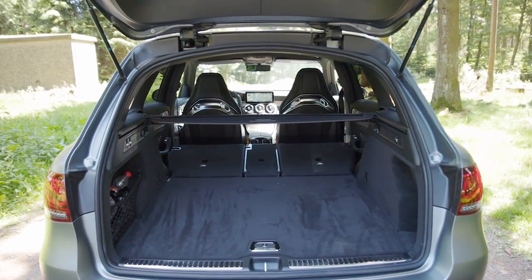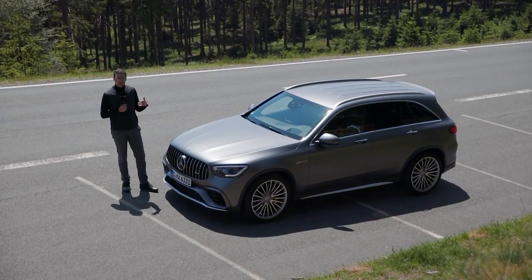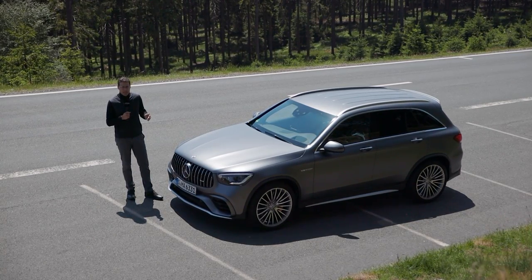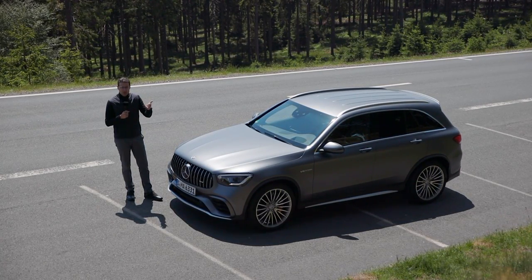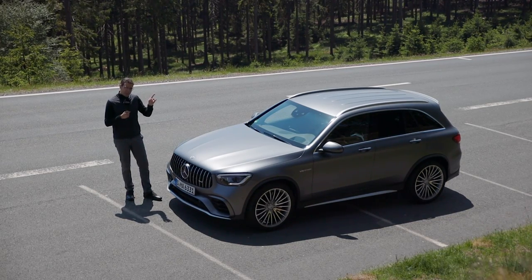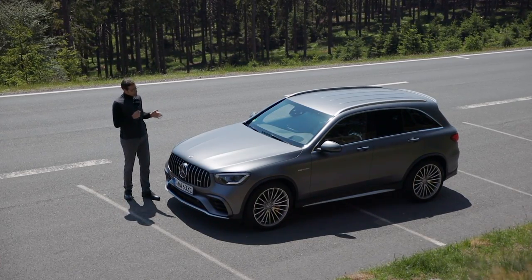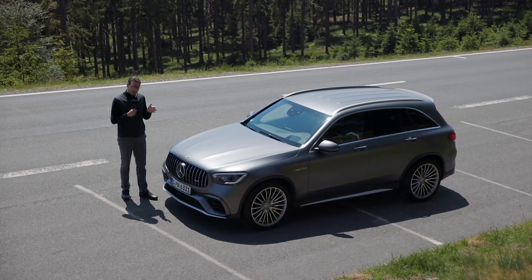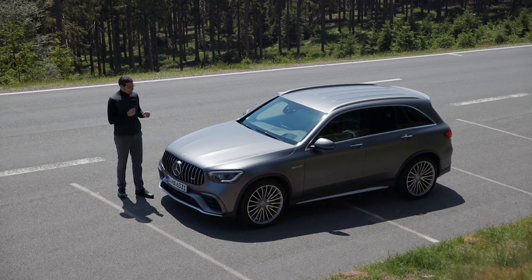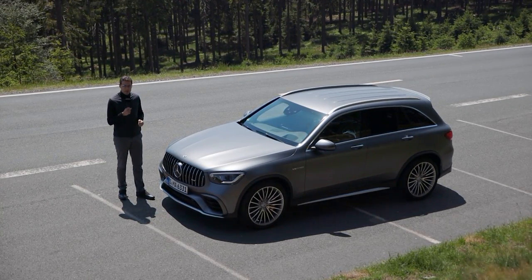I'm not the biggest fan of Nürburgring Nordschleife track records because everyone tries to set some in their individual segment. Remember the Skoda Kodiaq RS has a seven-seater SUV record lap time — getting into very tiny segments to score a record. However, Mercedes has scored a 7 minute 49 lap time here with the GLC 63 S, and that's really quite decent for an SUV, comparable even to other sports cars.